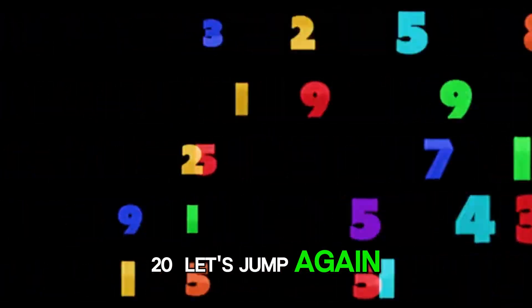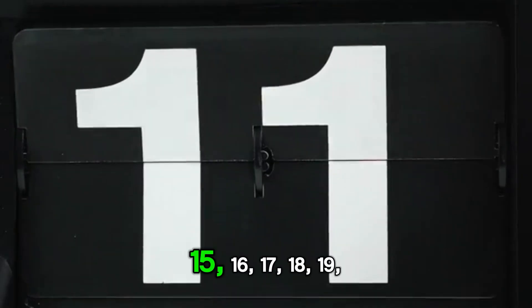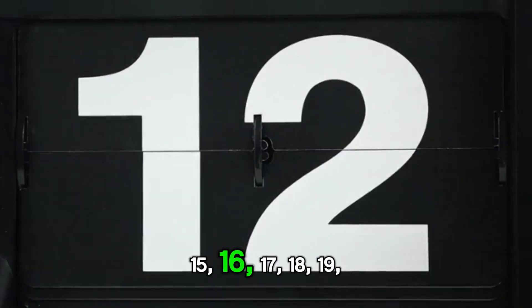Let's jump again. 11, 12, 13, 14, 15, 16, 17, 18, 19, 20.